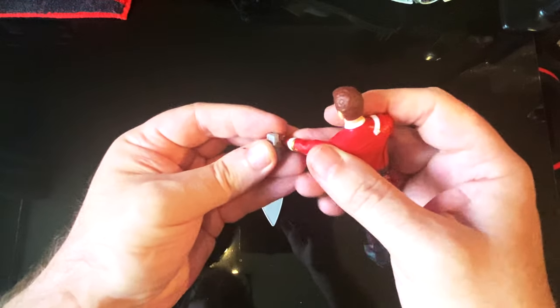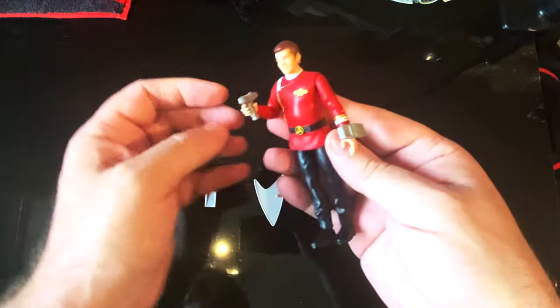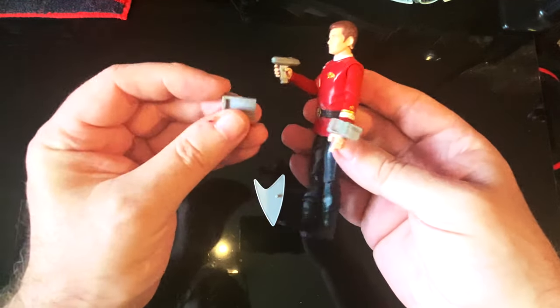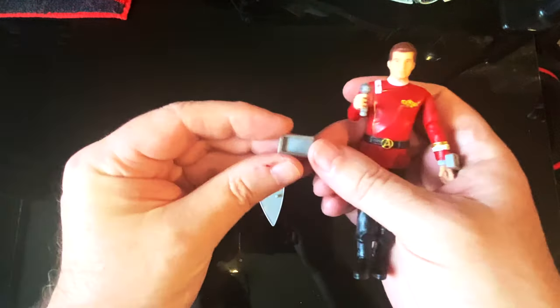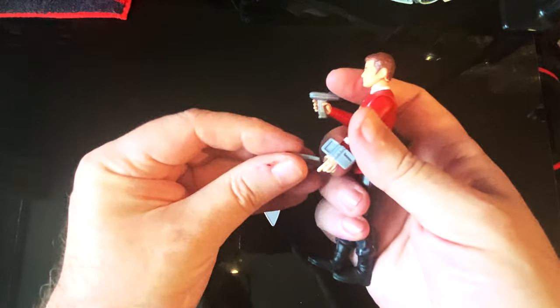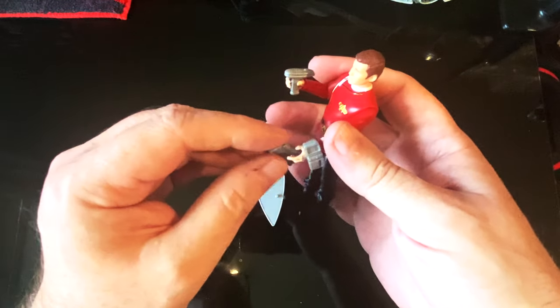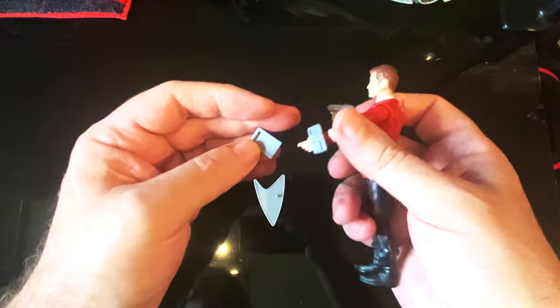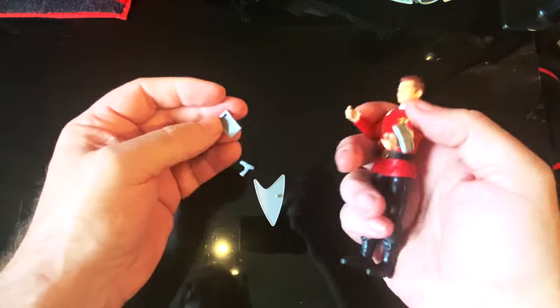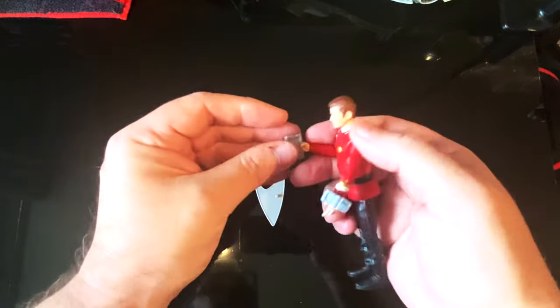He's got a pad — a captain's log — but he doesn't really hold it well. I'm not sure if it's supposed to go somewhere or if he's meant to hold it in that hand. These accessories are a bit questionable overall.